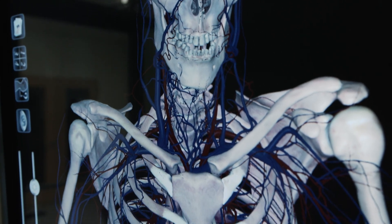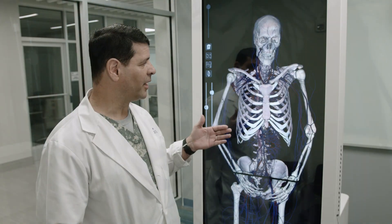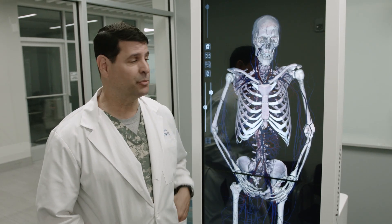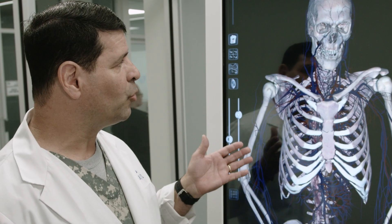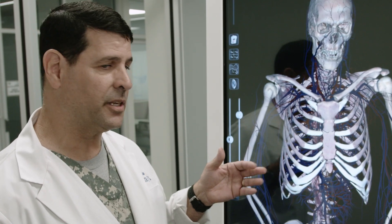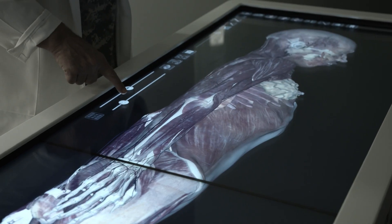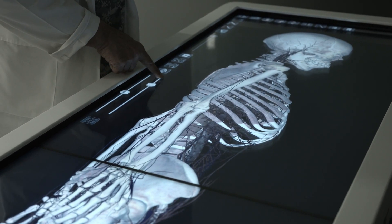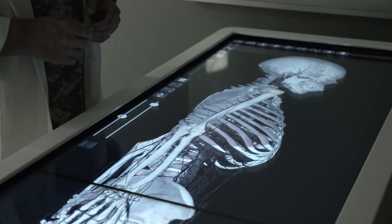This particular Anatomage table is going to help us integrate a lot of information into our curriculum — not just anatomy, but just about everything that we have here. The way we envision using it is as a teaching tool, a good reference tool for people to learn what the muscles are, what the soft tissues are, all the way down to the bony osseous anatomy, and translate that knowledge to the wet lab.